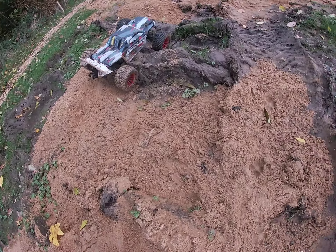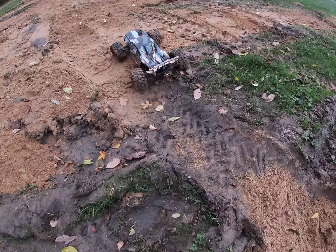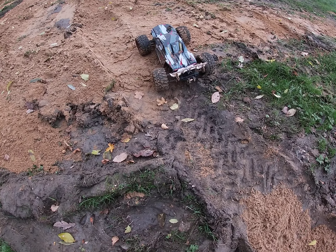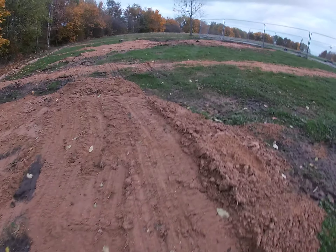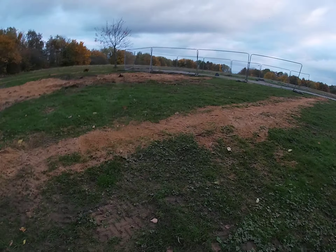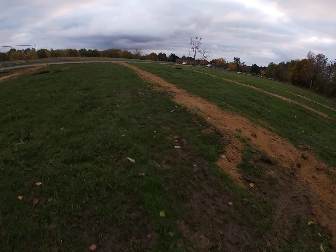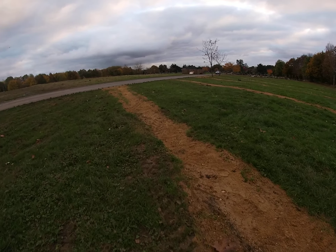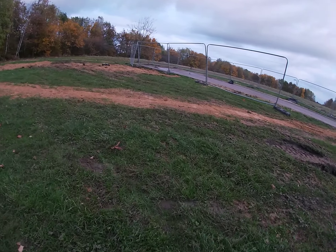Backlash — jeez. Backlash in my eye, man. Sand. Fucking hell.